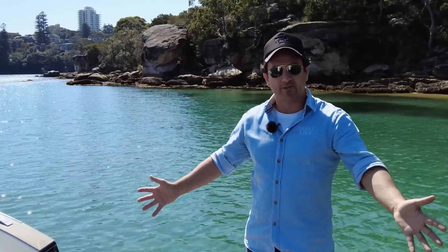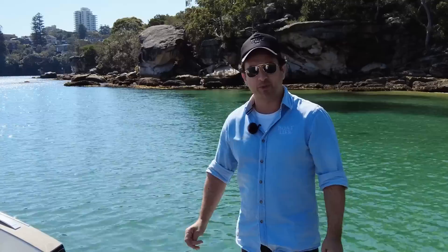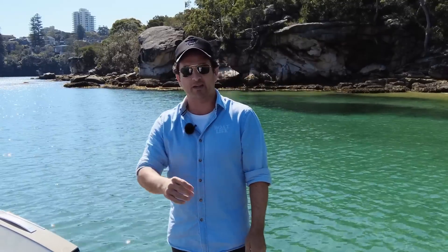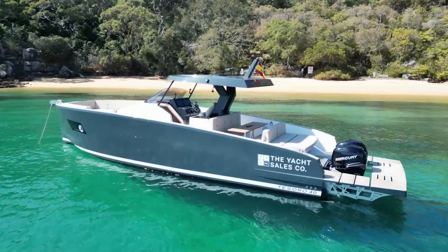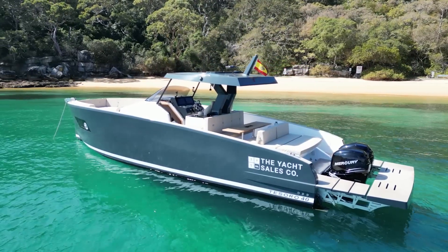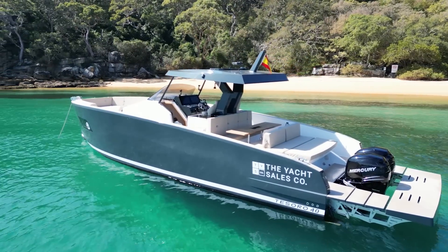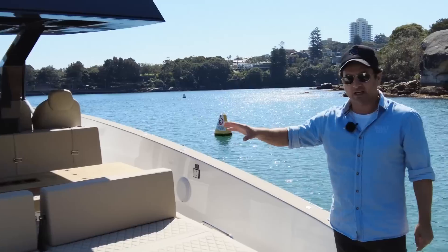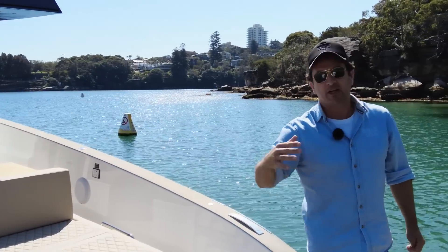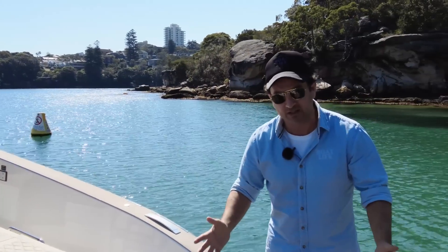So from Spain — Alicante — I believe they're built down in the southern part of Spain. Their name is Italian. Vacuum infusion, Mediterranean style. You've got to say it's an Italian vibe of a day boat, and this style of boat is getting incredibly popular in Australia now, and for good reason.